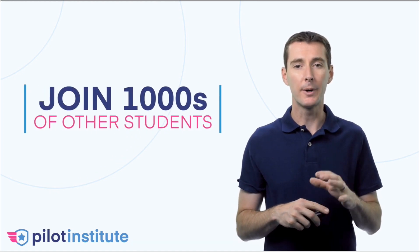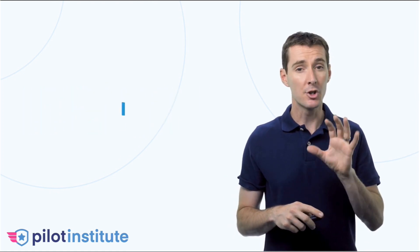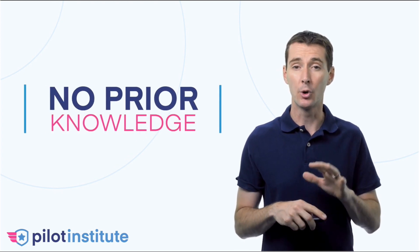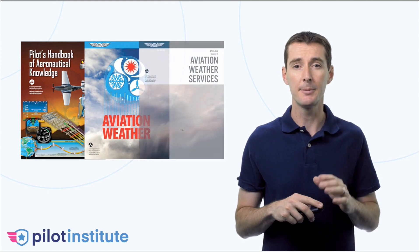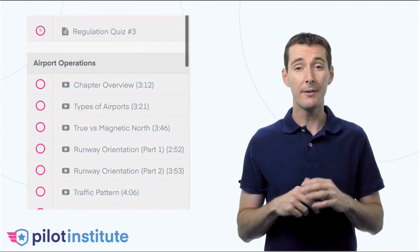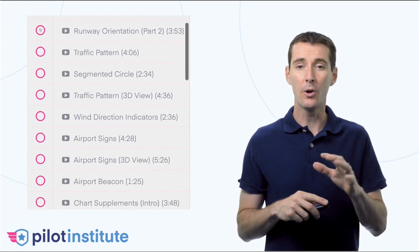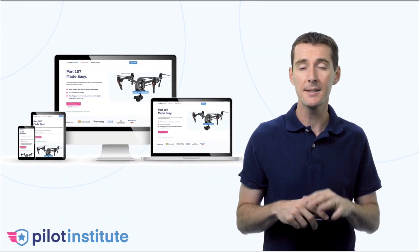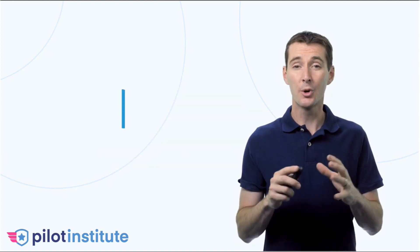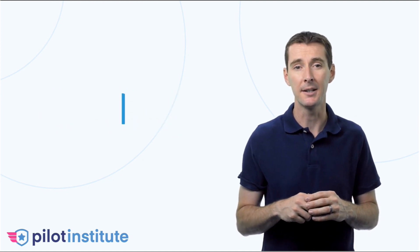Several thousands of students have already used this class to successfully become remote pilots. There's no prior knowledge necessary. I go over all the required topics and also give you the links to all the study material you'll need. There's 12 and a half hours of content in short, easy-to-follow videos, all from the comfort of your home. This course can be watched from mobile devices and also from a desktop. No more searching on YouTube for a video that may or may not be accurate or may teach you something that's outdated.